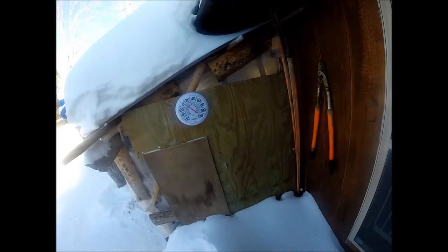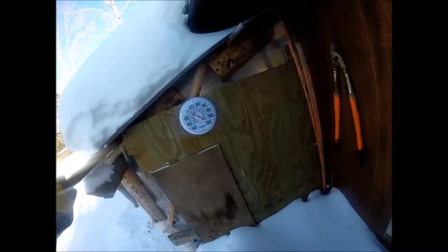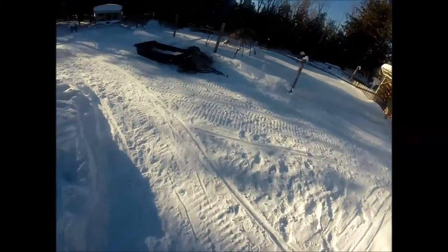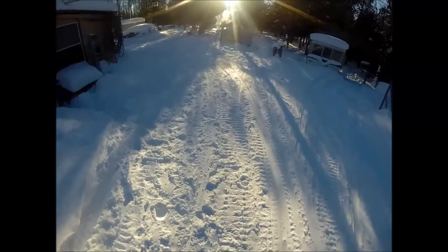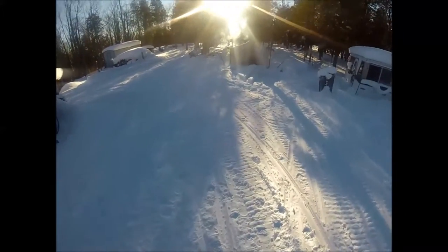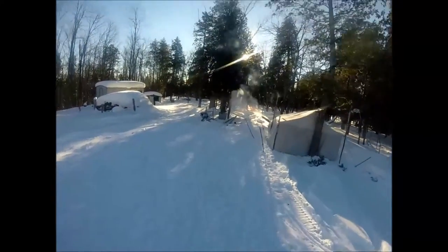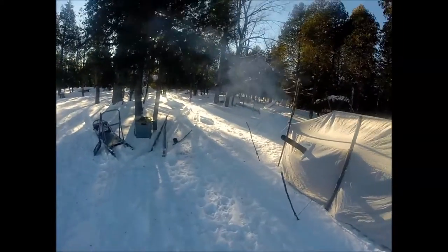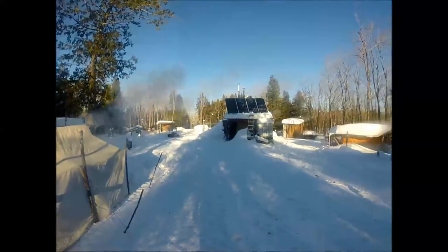It's January 24th, about 2:30 or 3 o'clock in the afternoon, and it looks like it's about three or four degrees out. It's been well below freezing since the middle of November or so, and many days have been below zero during the day. Last night it was about negative 15, maybe negative 20, and negative 15 when I woke up this morning.